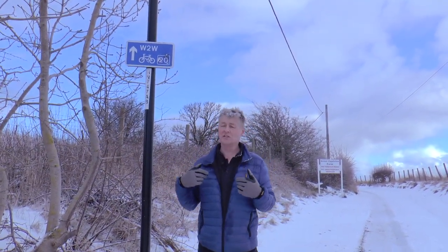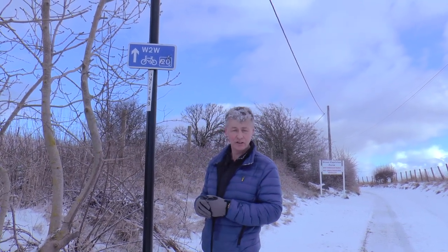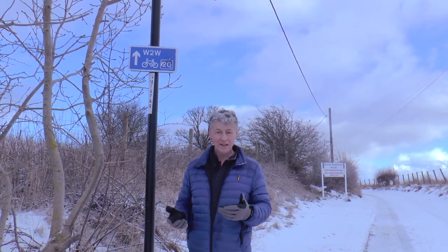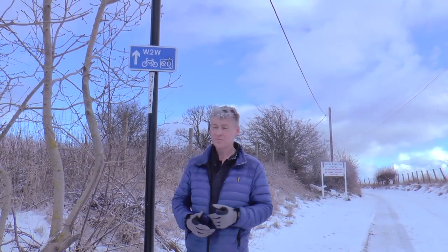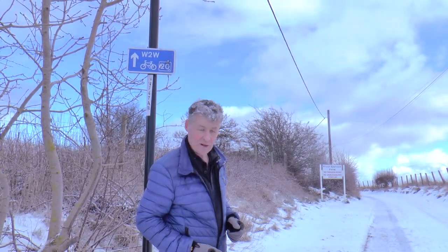We've climbed up onto a high road above the quarry, and this is on the same route as the cycle route called the Weir to Walney. The Weir is Sunderland and the coast, and Walney is the other side of the country on the far side of Cumbria.